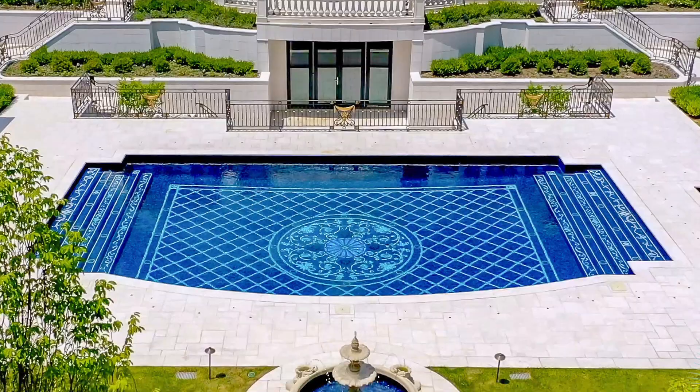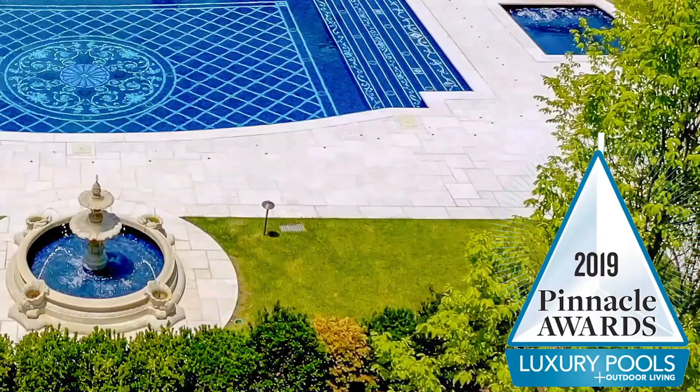This particular pool has won a Pinnacle Award — I believe in 2019. It's one of our most beautiful projects, we feel, and very well executed.